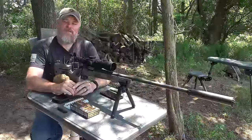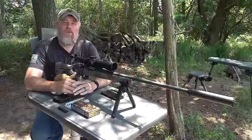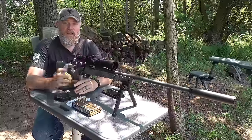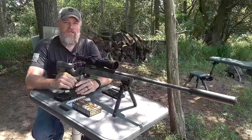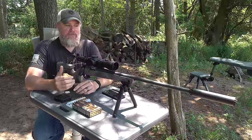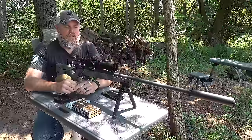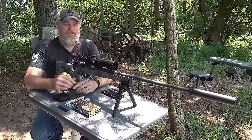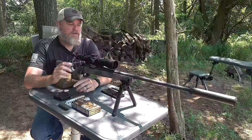Hey guys, welcome back. Today I'm going to talk about something I get a lot of requests for that I don't cover all that often — modern bolt-action rifles. I love bolt-action rifles, but mostly you're going to see me shooting classic military bolt-action rifles. The bolt-action rifle obviously goes way back in military history, but it also has a long, deep history within the American hunting community.